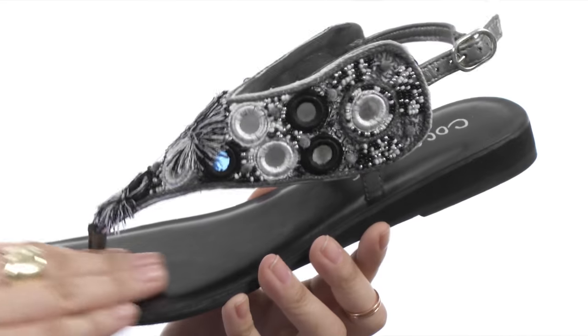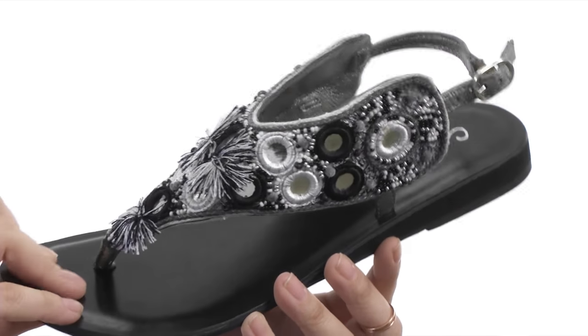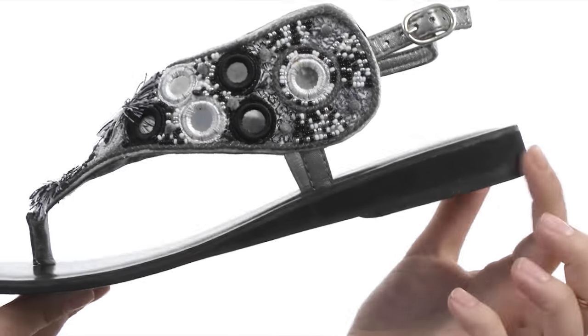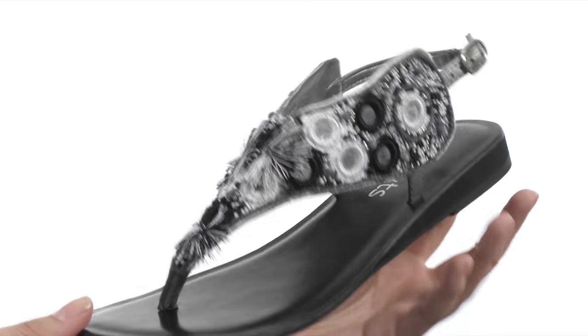Now inside there is a soft leather lining as well as a leather-covered insole, followed by a nice outsole that does have a little bit of a wedge for a little bit of added height.